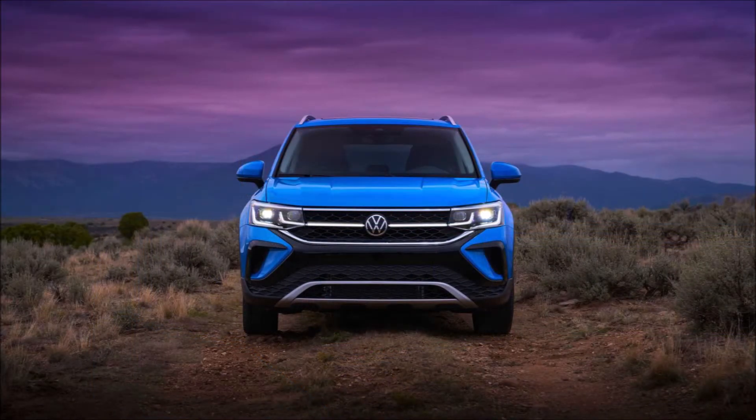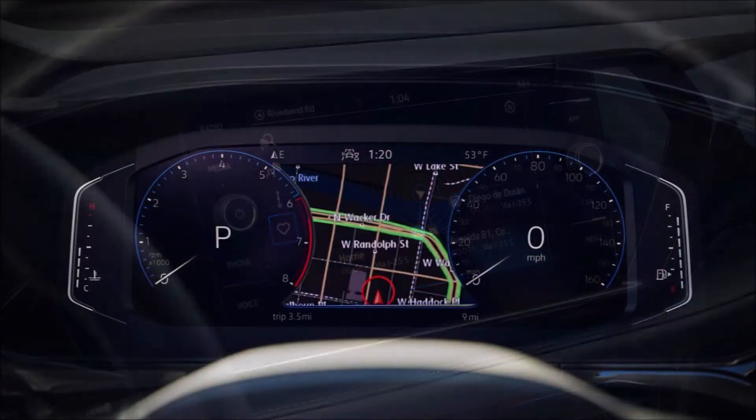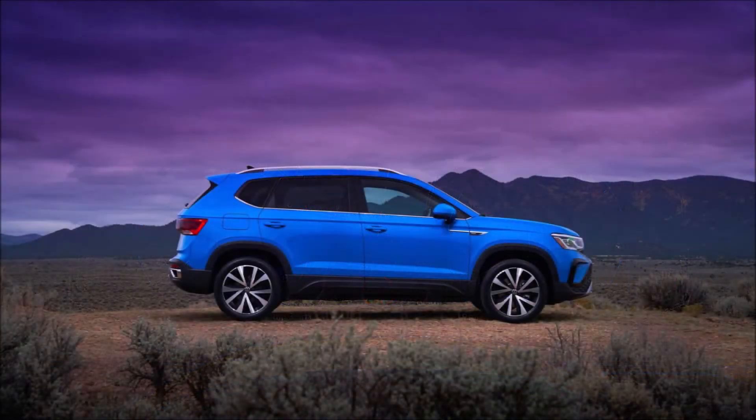That increased size is a boon to cabin space. There's 99.5 cubic feet for passengers and 28.1 cubic feet in the cargo area with the rear seats in place. Both figures eclipse the Golf's 93.5 and 22.8 cubic feet, and the Jetta's 94.7 and 14.1 cubic feet.